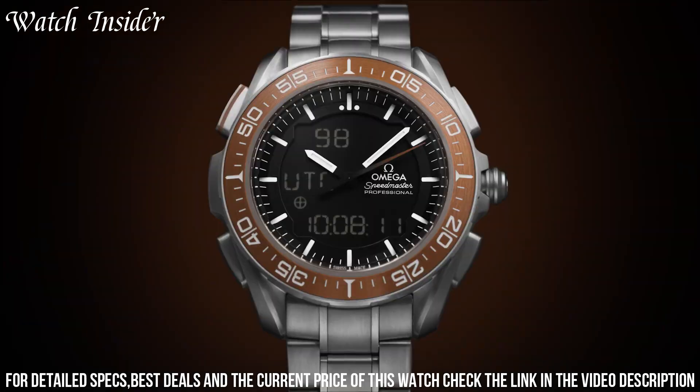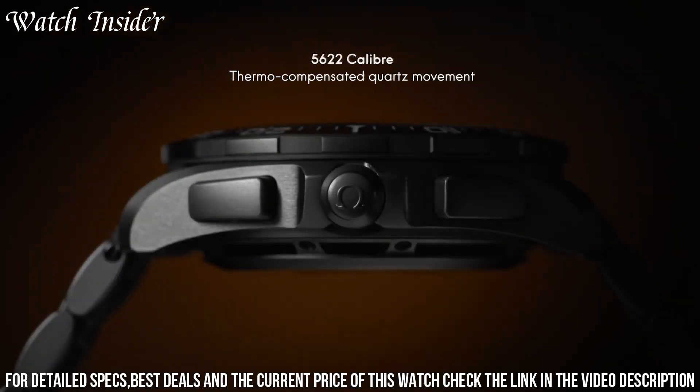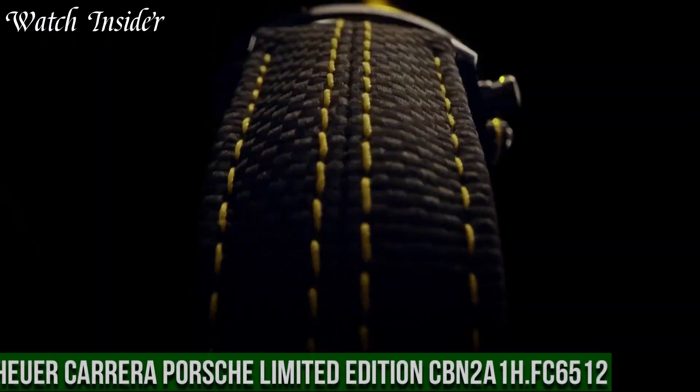Overall, the Omega Speedmaster X33 Mars watch is a versatile and reliable timepiece for professionals in demanding fields.